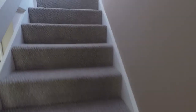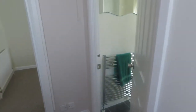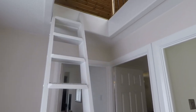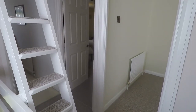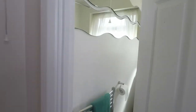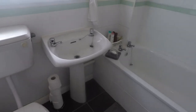Up here we have the three bedrooms and the family bathroom. You've also got this ladder here up to the loft space which I'll show you in a moment. It's a nice bright landing area with a window. Your bathroom is through here — a standard white bathroom suite with WC, basin, and shower over the bath.